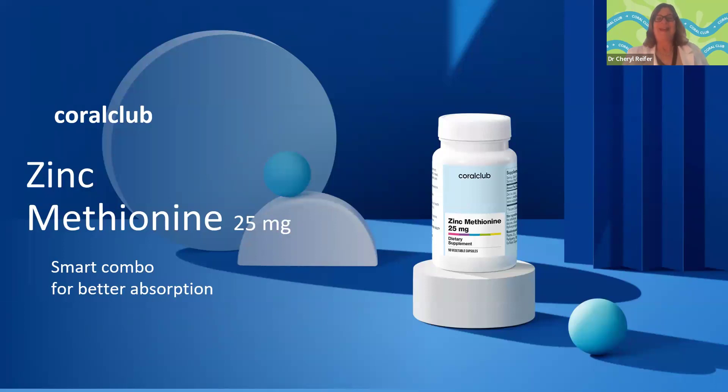Zinc methionine comes in a 25 milligram dose. We never absorb 100% of a mineral — typically up to 50% in good health — but with zinc methionine, absorption is likely higher because we don't have the same issues with oxalates, phytates, or competing minerals. Your zinc is instead being better absorbed with more bioavailability. Taking zinc — a micronutrient mineral present in the organs and cells of your body — and combining it with the methionine amino acid in a chelated form is why it works so well. It's a smart combination for better absorption.